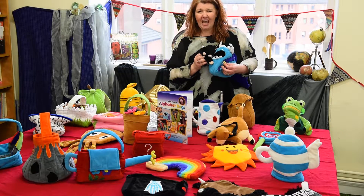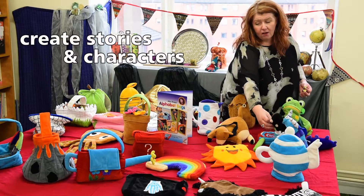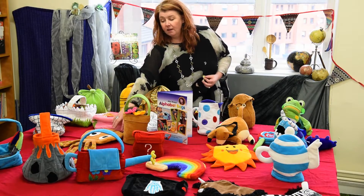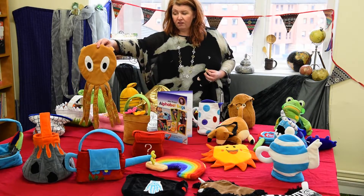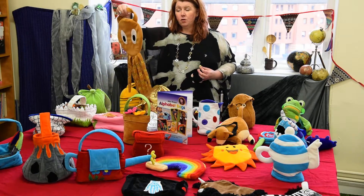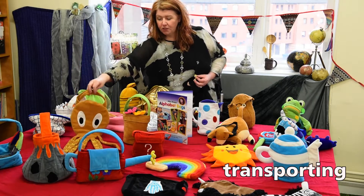And they munch, munch, munch together. There are lots of stories and characters in each of the pockets and bags that children relate to. The octopus goes on lots of adventures looking for items beginning with O. All of these little bags can help and support schemas of learning and lots of transporting opportunities.